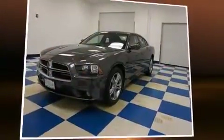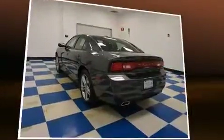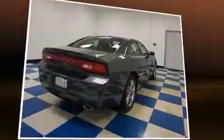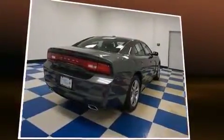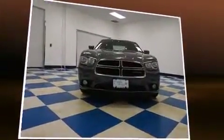Discerning drivers will appreciate the 2013 Dodge Charger. This four-door, five-passenger sedan still has fewer than 60,000 miles. Smooth gear shifts are achieved thanks to the refined six-cylinder engine, and for added security, dynamic stability control supplements the drivetrain.